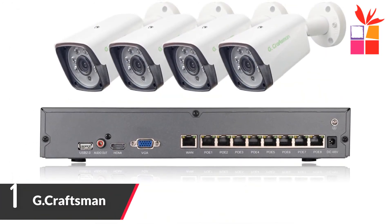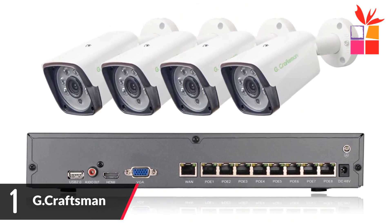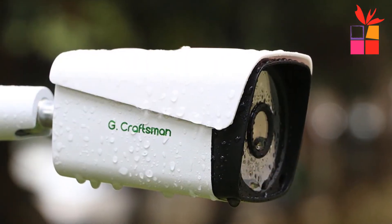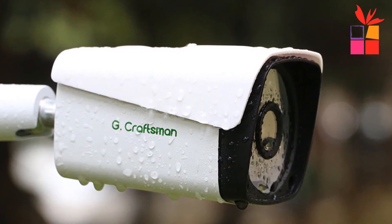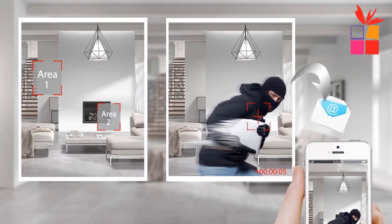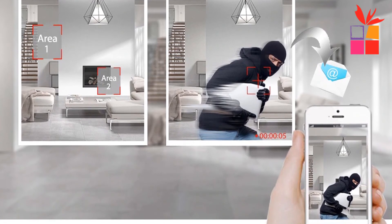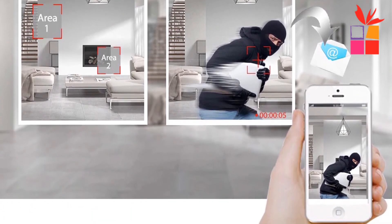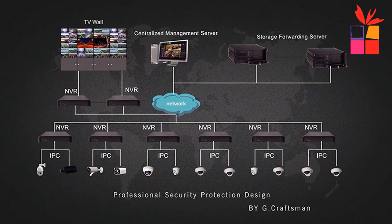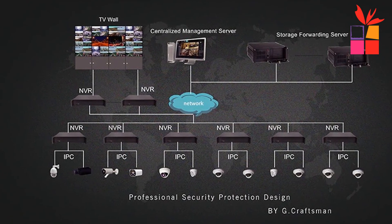Number 1: G.Craftsman 5 Megapixel PoE H.265 System. Brand name: G.Craftsman. The smart IR cut filter switches automatically between day and night to reduce color cast in daytime and enhance image brightness at night, ensuring vivid surveillance footage from dawn to dark. This system detects moving objects and triggers alerts when dangers occur, informing you in real time when an intrusion happens. The intelligent detection function works with G.Craftsman cameras and supports IPC front-end intelligence, target count, object left or lost, area detection, and line crossing.